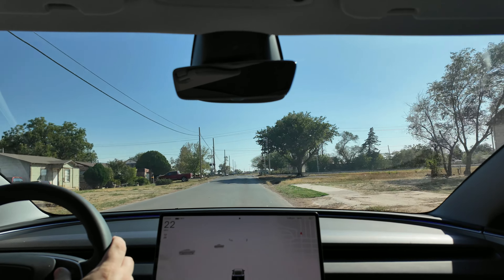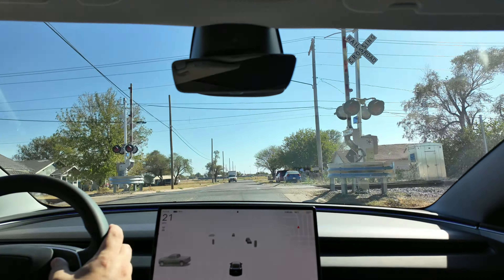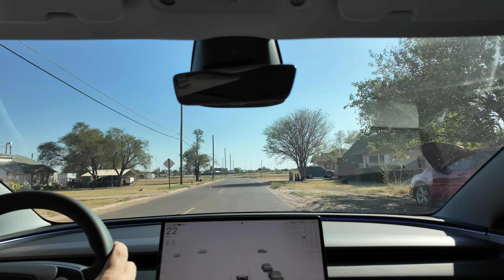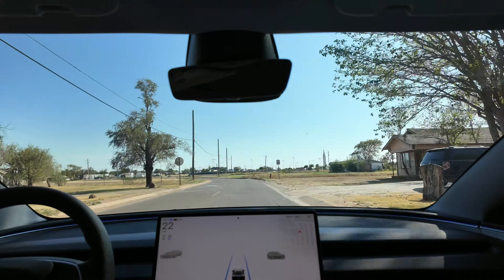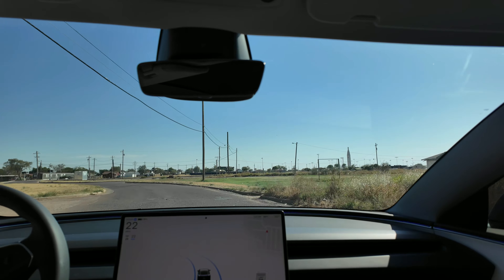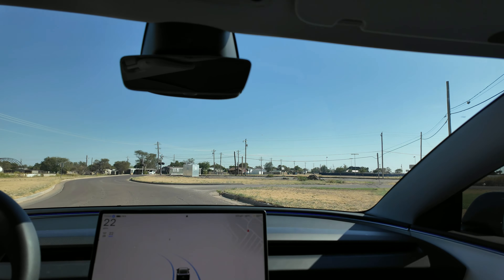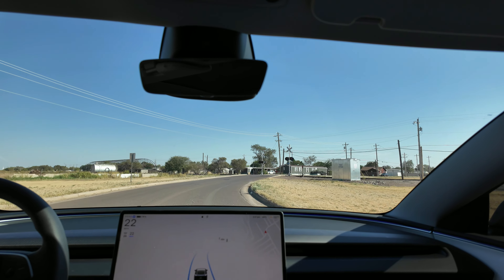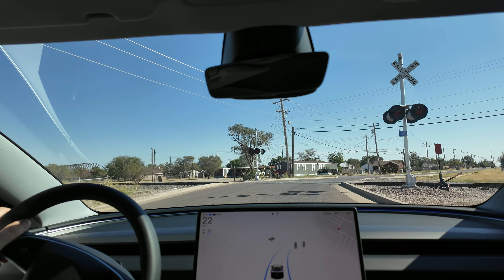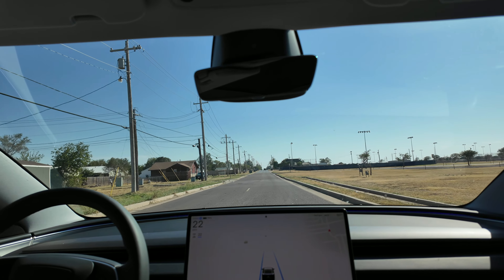Coming up to this first pair of railroad tracks, I wanted to activate autopilot, but you can't activate it until you get a good pair of lines on the road. Right here I was able to activate autopilot. The car is definitely unsure — it wasn't as fluid on autopilot as it was with FSD. The steering wheel was kind of jerky and it wasn't giving me as much confidence.